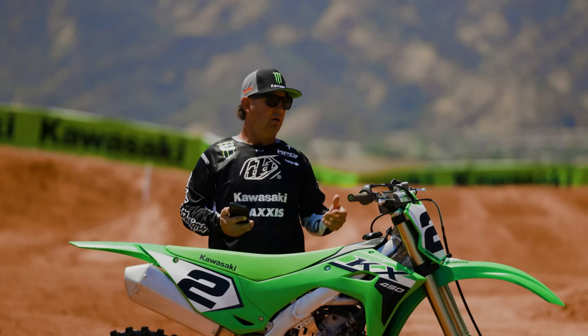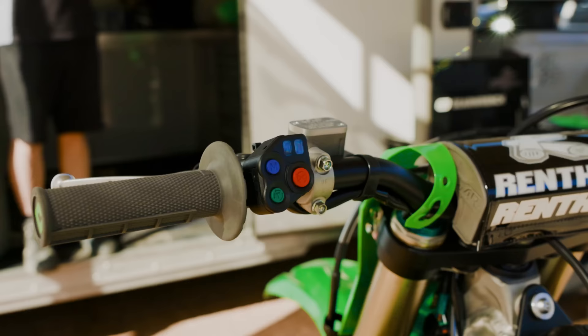Never been done before on a KX is the Rideology app. Now you can track your service, track your riding, tune your modes, and tune your traction control. It's pretty detailed with a lot of cool features, so make sure to check it out.